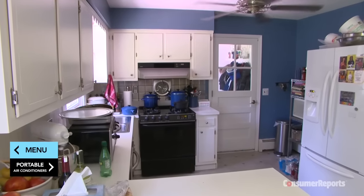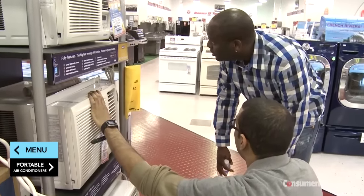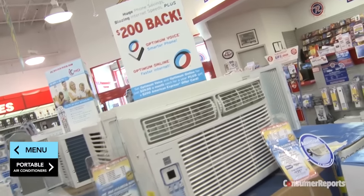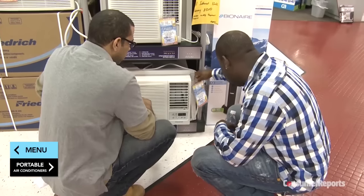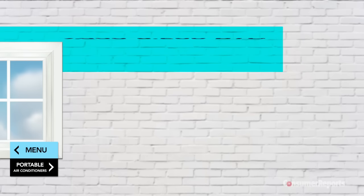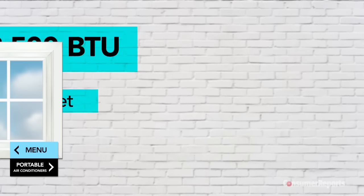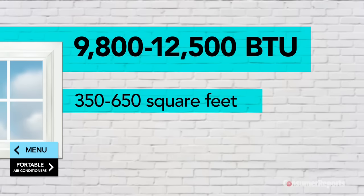Here's how to pick the right type for your space. Window units are sized according to their cooling capacities, measured in British Thermal Units, or BTUs, typically ranging from 5,000 to 12,500 BTUs. Generally, 5,000 to 6,000 BTUs will cool a 100 to 300 square foot room. 7,000 to 8,500 BTUs can cool a 250 to 400 square foot space. And 9,800 to 12,500 BTUs should cover 350 to about 650 square feet.